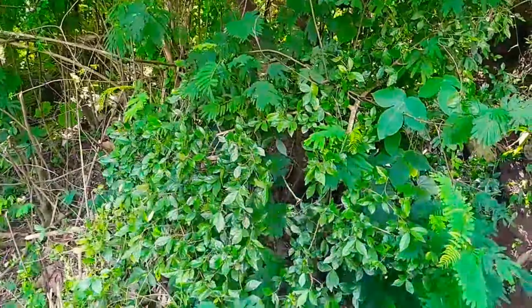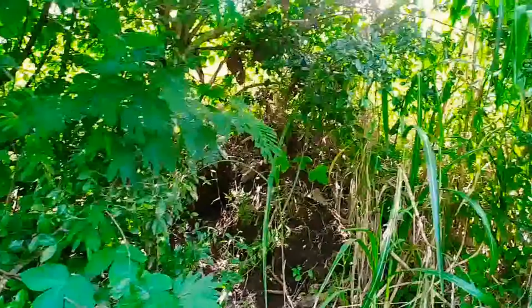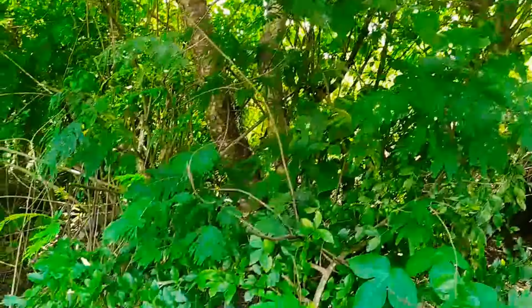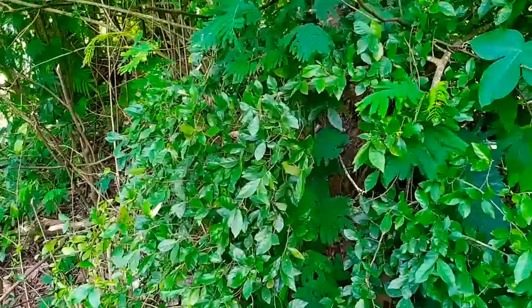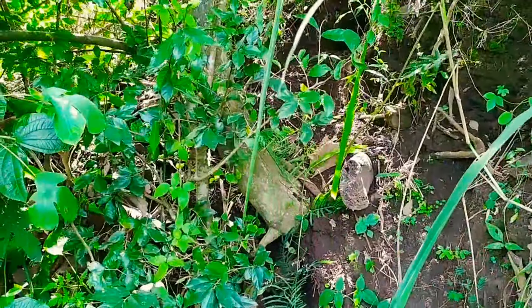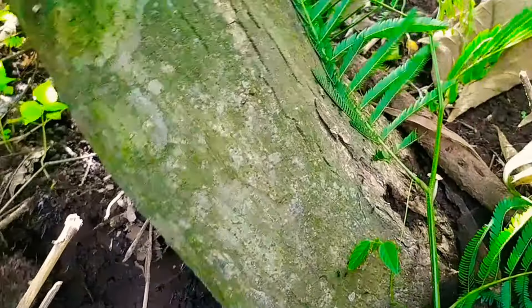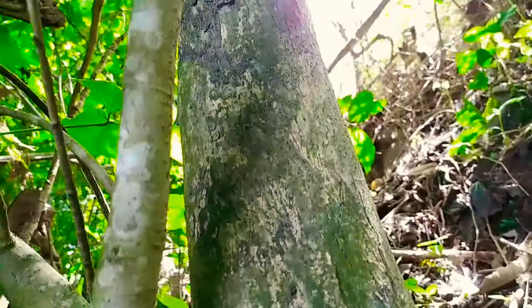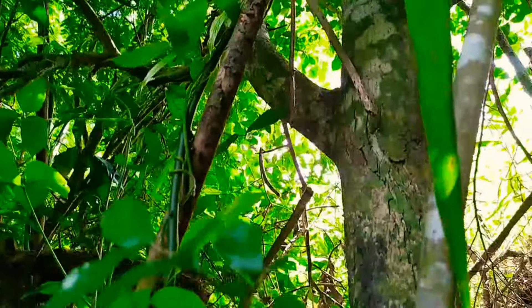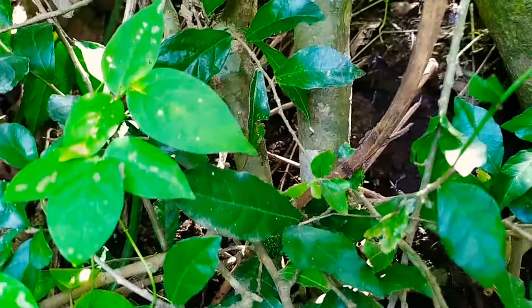Ternyata di sini banyak sekali jenis bahan bonsai serut, itu sudah terlihat, lumayan besar. Ini juga ada, tentang saya coba cek, lihat lebih dekat, mudah-mudahan ada yang bermotif. Terlalu jumbo ini, batang dari bahan bonsai serut. Terlalu besar, tapi kalau bonggolnya antik atau unik, ya kemungkinan akan saya ambil, biarpun tidak terlalu jumbo.